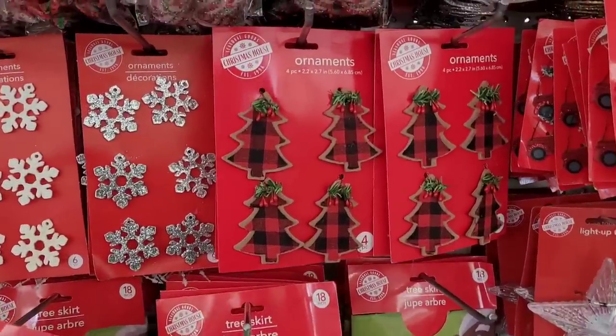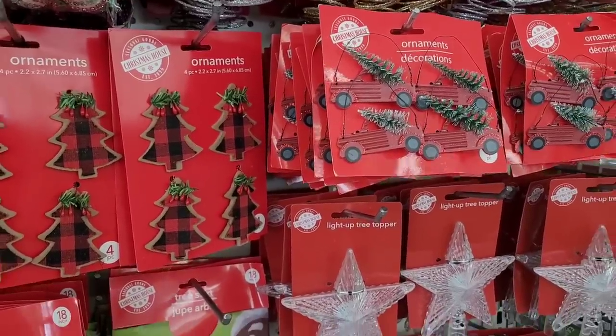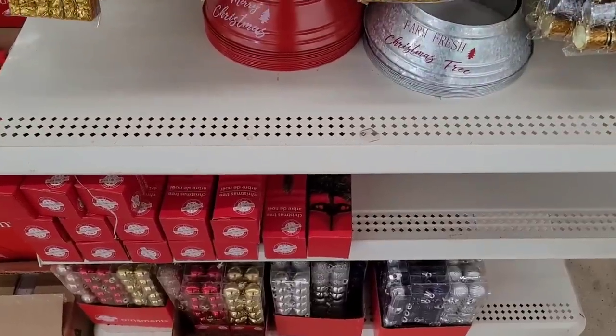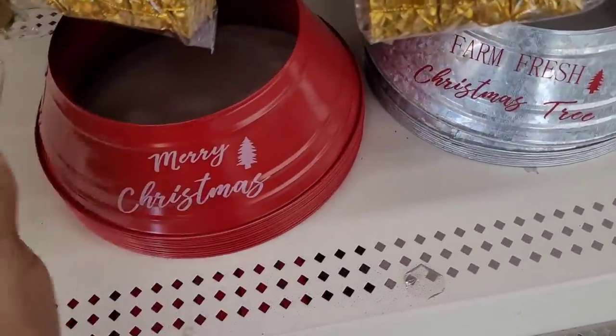And they have these little red and black Christmas trees, a red truck with the Christmas tree, light-up tree toppers, and then some more ornaments and then you have the little thing to go around the tree.